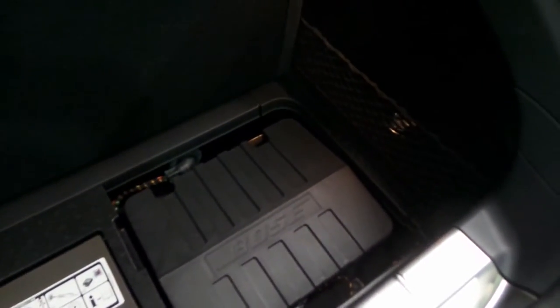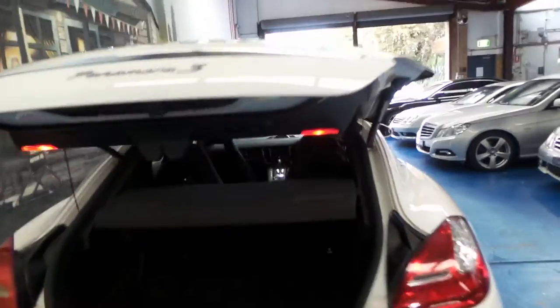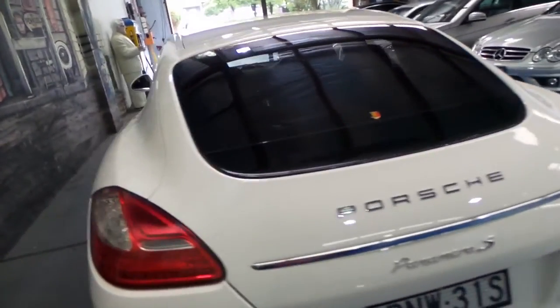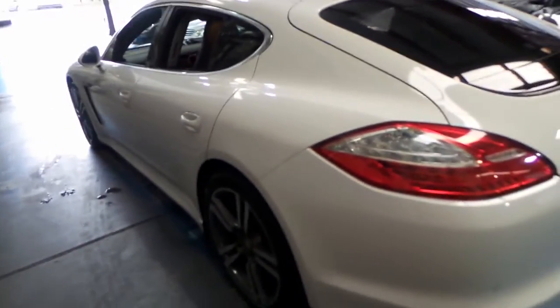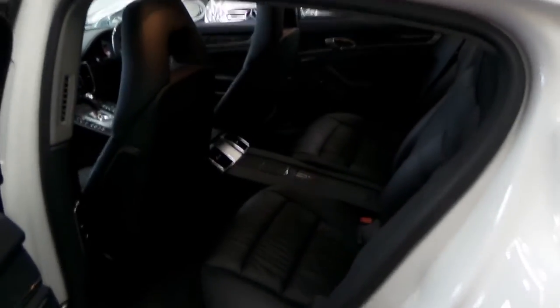There's the Bose system there. White with black interior is easily one of the best colour combinations to have. It always looks like new on the outside, and the interior always looks great. As much as we really like light-coloured interior, unfortunately it does get dirty pretty easily.